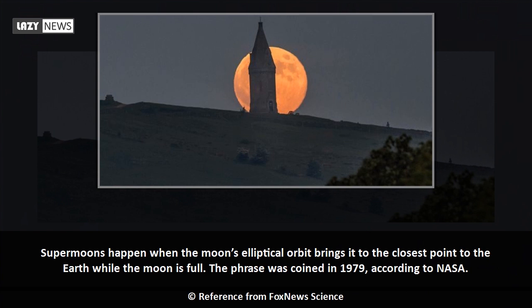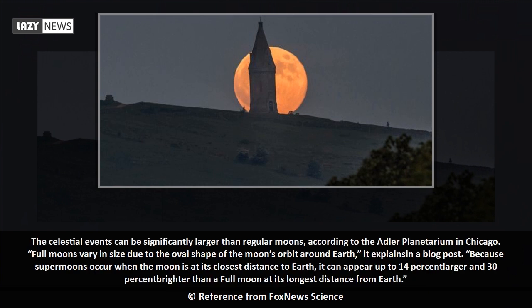Supermoons happen when the moon's elliptical orbit brings it to the closest point to the Earth while the moon is full. The phrase was coined in 1979, according to NASA. The celestial events can be significantly larger than regular moons, according to the Adler Planetarium in Chicago.